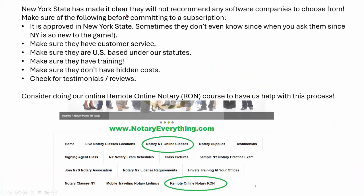New York State has made it clear they will not recommend any software companies to choose from, and I think New York State is smart doing that. Number one, it's a conflict of interest for them to recommend them. Number two, everything's so fluid and platforms are changing all the time. It would be imprudent for the state to recommend one that might change and might not keep up the requirements. So they're going to verify it after you submit what you're doing to give you the final approval on being able to notarize online or remotely.